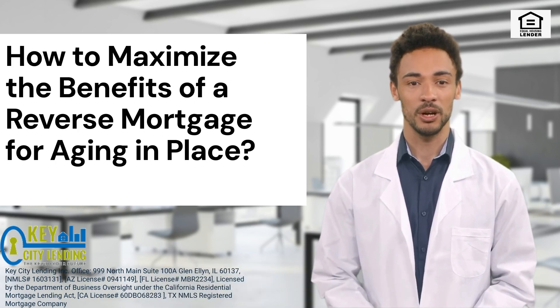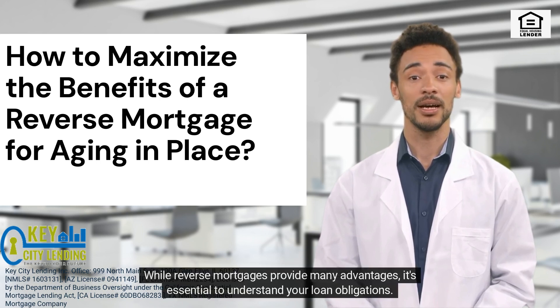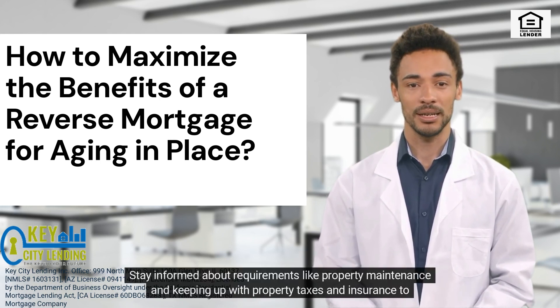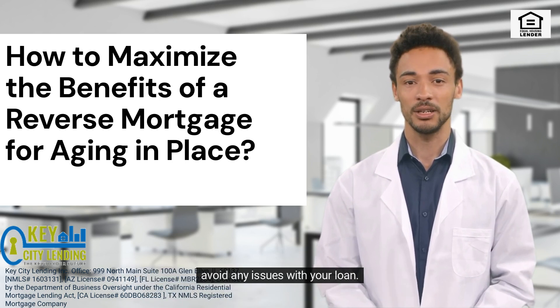7. Understand Loan Obligations. While reverse mortgages provide many advantages, it's essential to understand your loan obligations. Stay informed about requirements like property maintenance and keeping up with property taxes and insurance to avoid any issues with your loan.